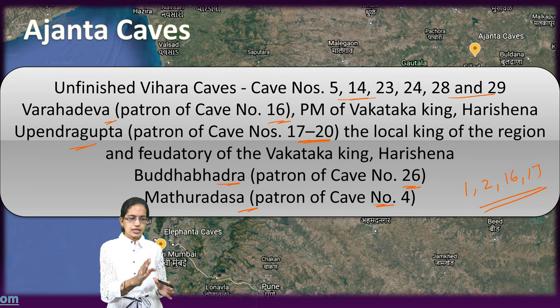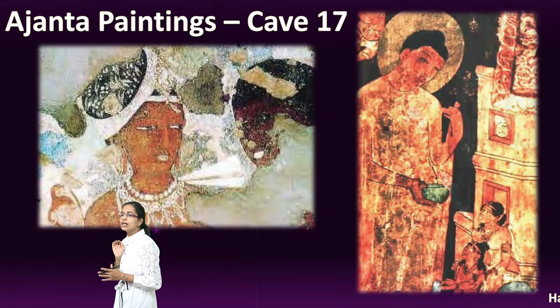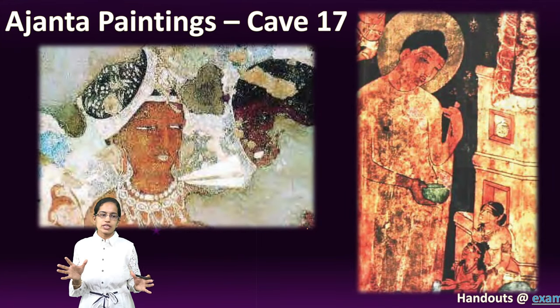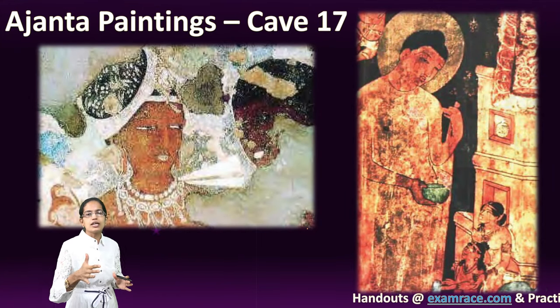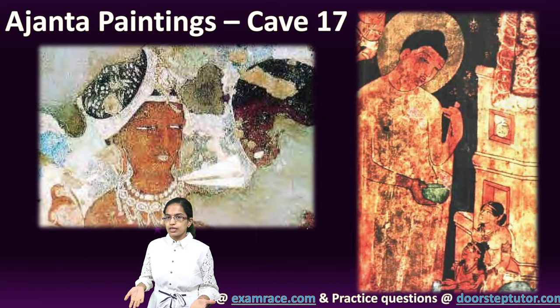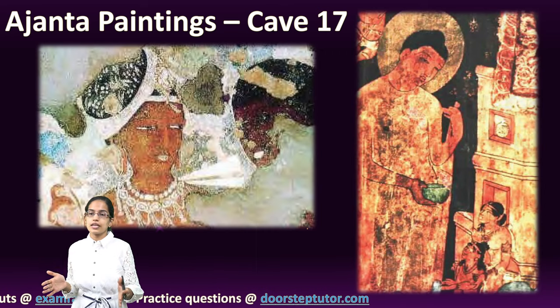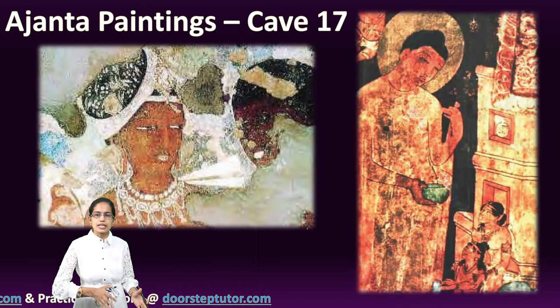The colours used during that time were very limited but still very sharp and beautiful. Cave 17 provides an example of paintings still alive today. Caves 1, 2, 16 and 17 are the caves where we still see the Ajanta paintings.